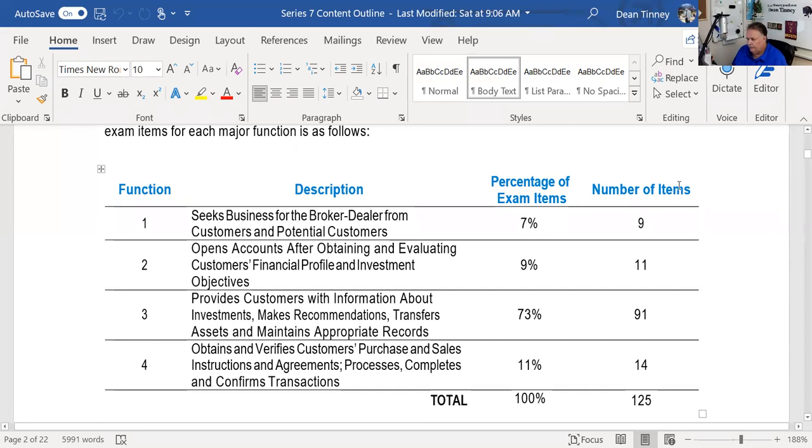Welcome to the YouTube channel and this lecture. I'm coming to you from my studio here in fabulous Las Vegas. We are explicating the Series 7 content outline. This has a chronological sequence that FINRA expects brokers to be able to do. We did critical function one — nine questions — where as a baby broker, that's a term of endearment, the first thing you do is go out and find business for your broker dealer, find customers and look at prospects.